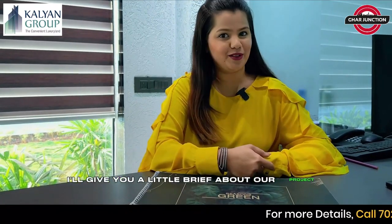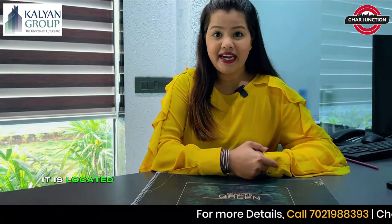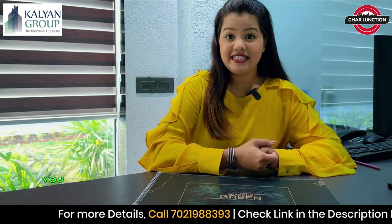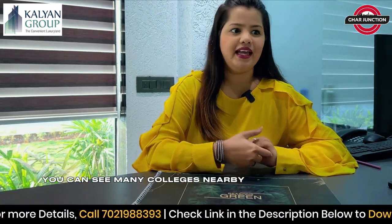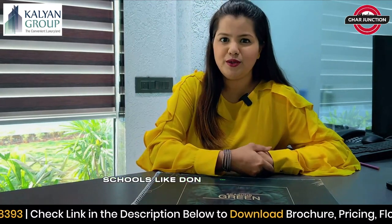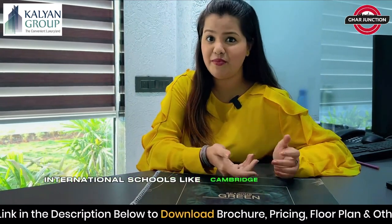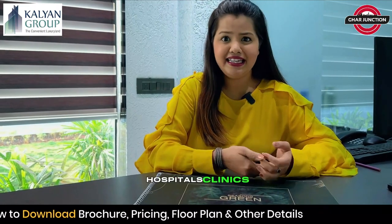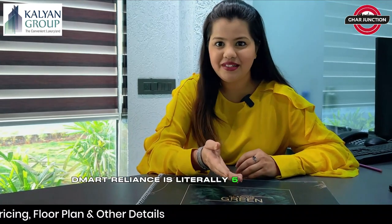I'll give you a little brief about our project. It is located in the most promising location of Kalyan. You can see many colleges nearby, like Bootha College, Agrawal College, schools like Don Bosco, and international schools like Cambridge International. Not only that, hospitals, clinics, restaurants, D-Mart, and Reliance are literally 5 minutes away.